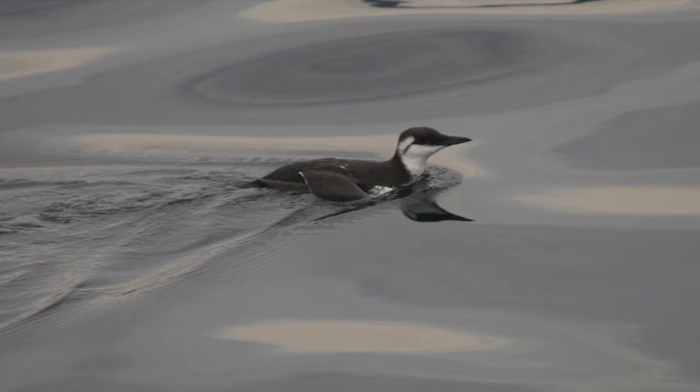Of special interest is the marbled murrelet. This incredible bird nests in old-growth forest — it will build its nest up to 60 miles inland to lay its eggs, then fly those 60 miles back to the ocean to catch fish and bring them back to its chicks. Without the old-growth forest, the murrelet can't survive.